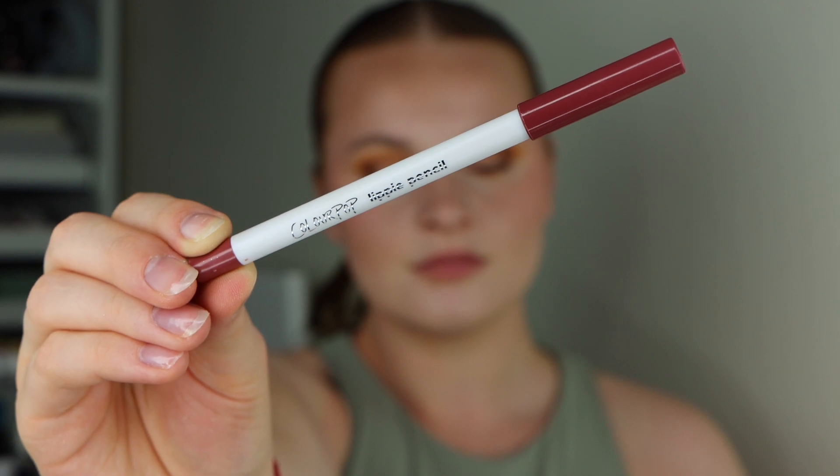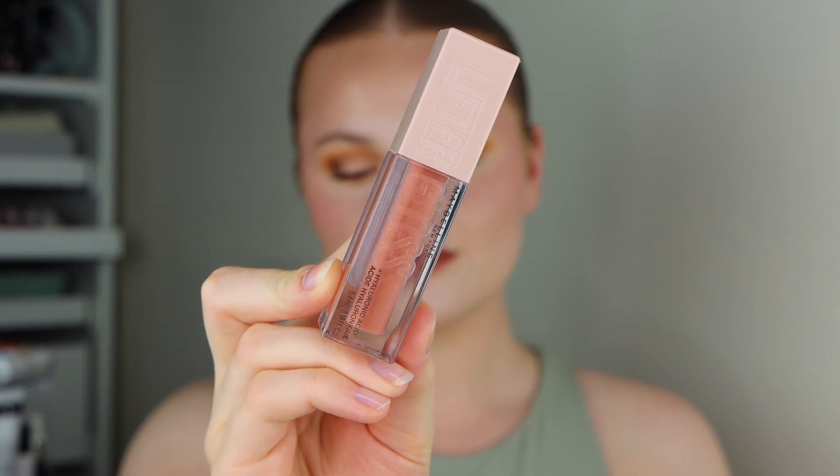Next I'm taking the Colourpop Lippy Pencil in the shade BFF2 to outline the lips, and then filling them in as well. Then lastly I'm finishing the whole look off with the Maybelline Lifter Gloss in the shade Amber. This is another one I've never used before, but I see it all the time on TikTok and people seem to absolutely love it, so I really wanted to give it a go.